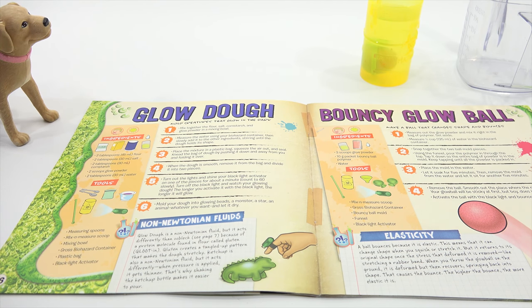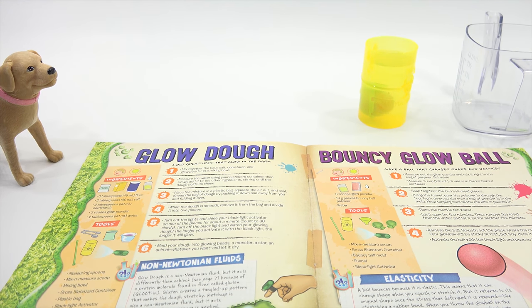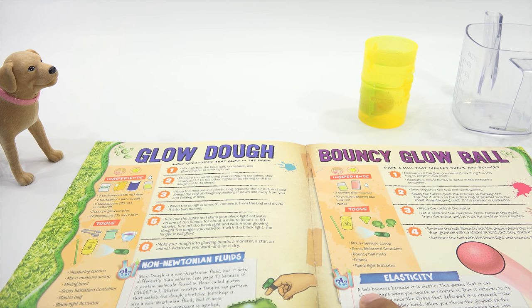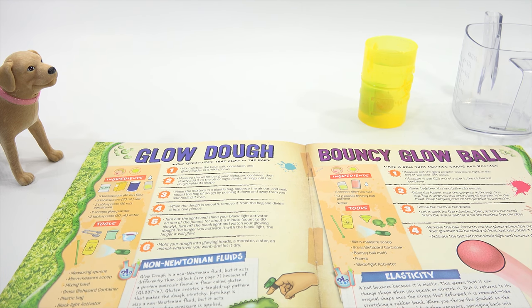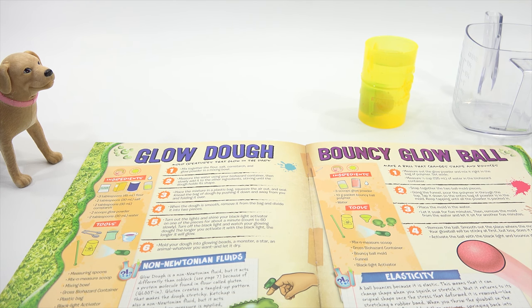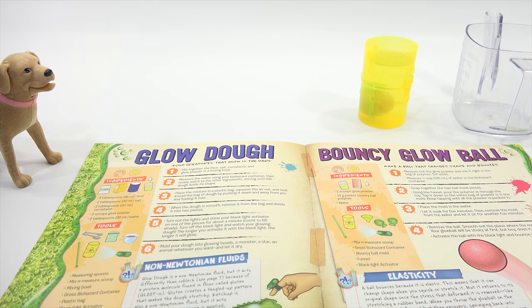Now I have to take this out of the water. But first I wanted to read this: Elasticity — a ball bounces because it is elastic. This means it can change shape when you squish or stretch it, but it returns to its original shape once the stress is removed. Like stretching a rubber band — when you throw the glow ball on the ground it deforms, but then recovers, springing back into shape. That causes the bounce. The higher the bounce, the more elastic it is.